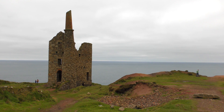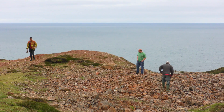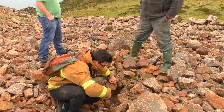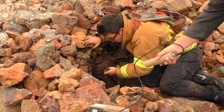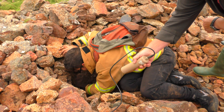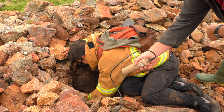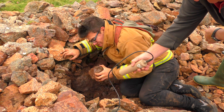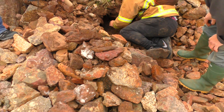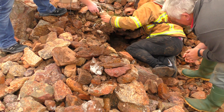We went looking for Ross Poldark down at Wheel Leisure. All we found was Wheel Owls, and we were looking around the tips for some radioactive stuff. It wasn't long before the Geiger counter pointed us to this area and we started digging a hole. The hole got deeper and deeper, and then finally we found some treasure — the yellowy bit here.